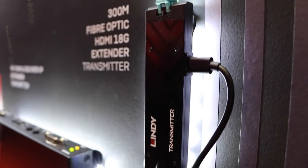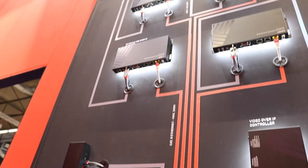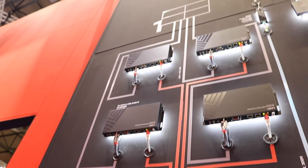On the second video wall we have HDMI over fiber optics — 300 meters LC duplex cable. On the first video wall, we put this into our HDMI IP system. So it's all about the combined connectivity solutions.